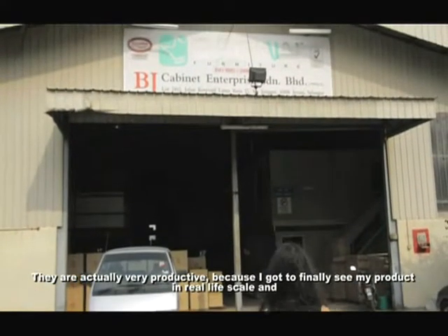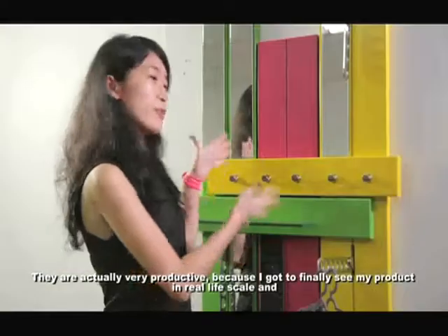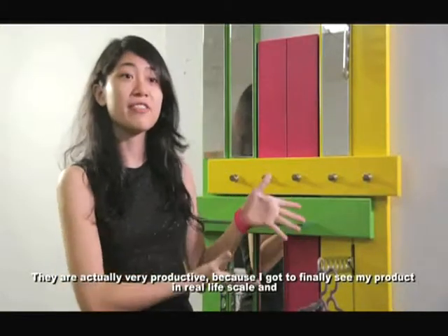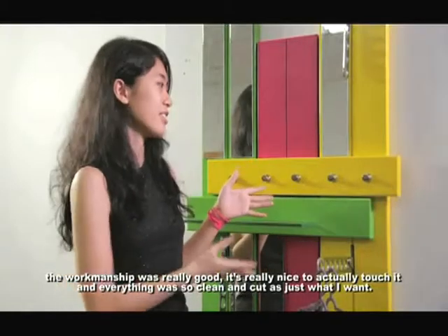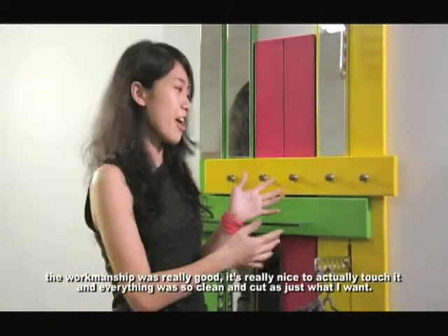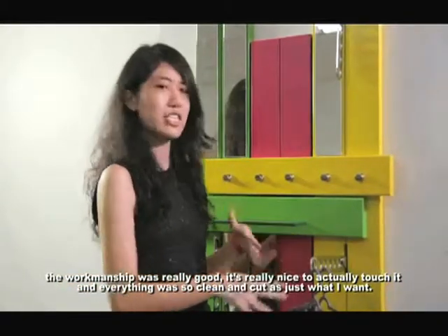The design experience was actually very productive because I got to finally see my product in real life scale. And the workmanship was really good. It's really nice to actually touch it, and everything was so clean and cut just as what I wanted.